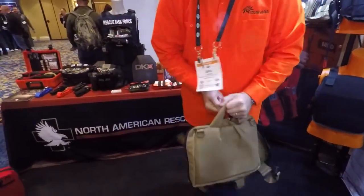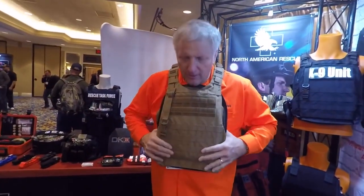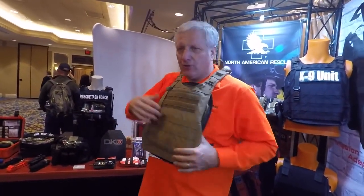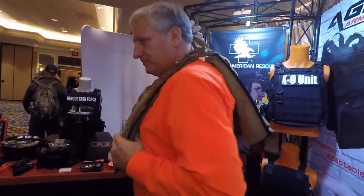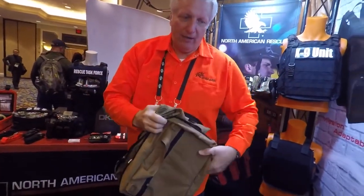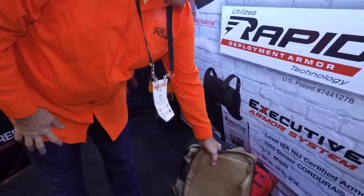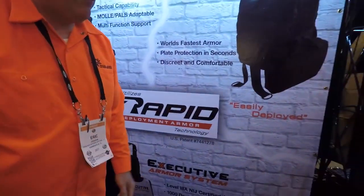Anyone can do this — it's real easy. I'll show you the drag strap on this one. We also have a gray version coming out, which is becoming very popular.